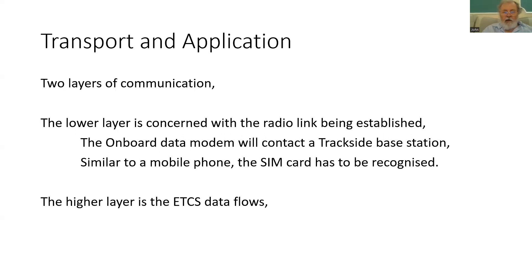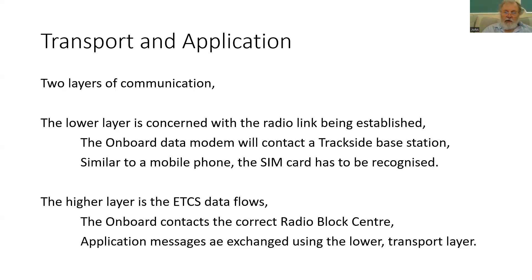The higher layer, often called the application layer, is where ETCS information is actually flowing. Having established communication over the radio, the onboard attempts to contact the correct radio block centre — part of the ETCS trackside. The application messages are then exchanged with that block centre using the lower transport layer.